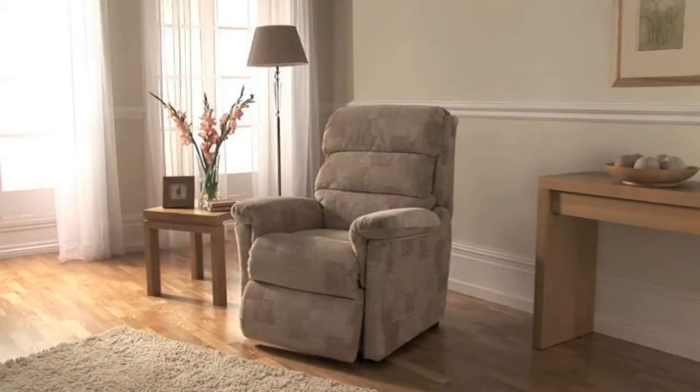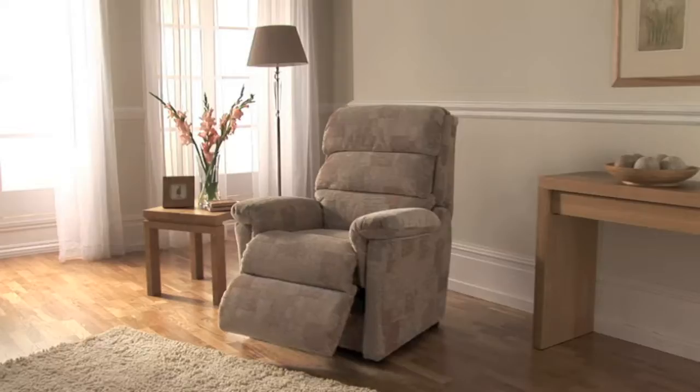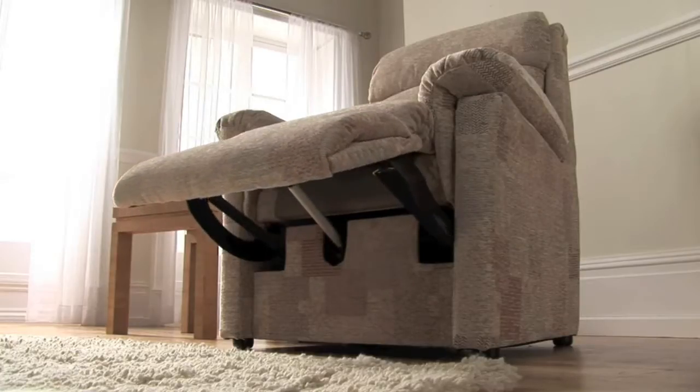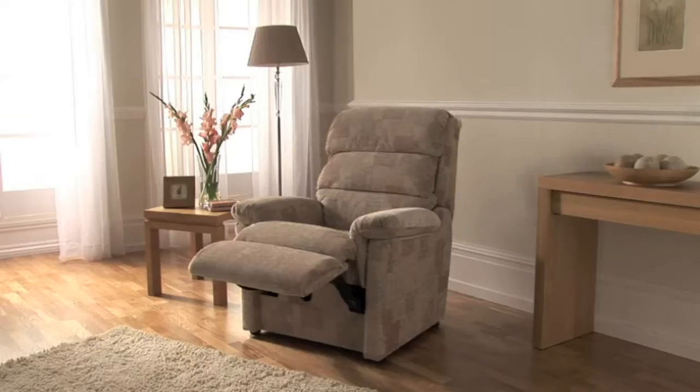The Lazy Boy Lift and Rise Chair gives you the power to sit, stand or recline at the touch of a button. Exclusively engineered to provide the smoothest, safest and most secure motion, the Lazy Boy Lift and Rise Recliner provides the ultimate in assisted comfort.